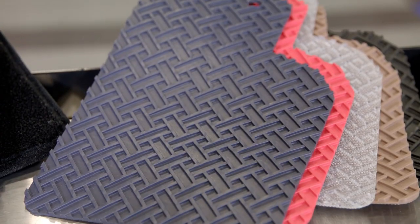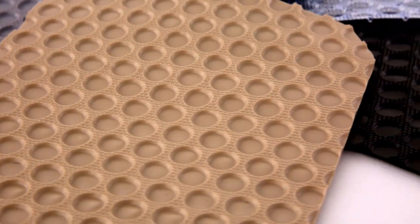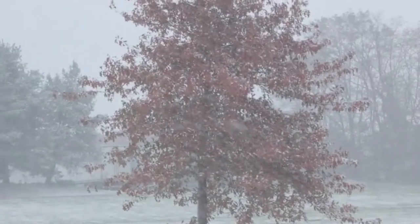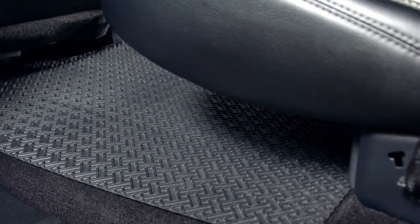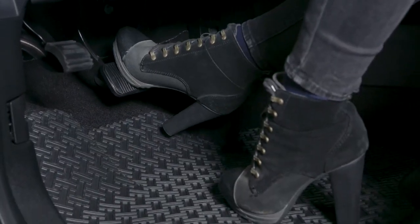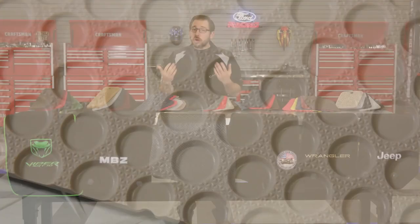Now that we've covered the entire carpeted series, let's dive into Lloyd's all-weather floor mat lineup. All-weather floor mats are perfect for those of us in the Northeast dealing with rain and snow throughout the winter, but realistically, no matter where you live, you can benefit from a set. They are fantastic at keeping your factory vehicle carpet clean and good as new, and Lloyd offers three great options.